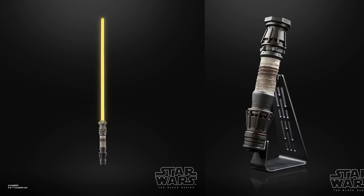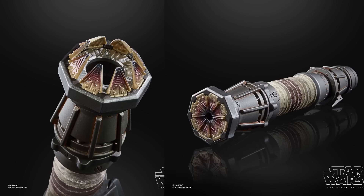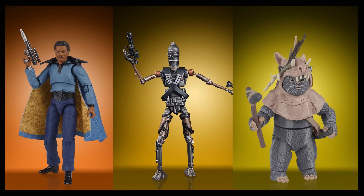Next, they reveal the Force FX Elite Lightsaber for Rey Skywalker. It looks like they did a fantastic job on this, and it'll also be available for pre-order on 9-9 at 1 PM Eastern Time at most major retailers. They also said that the TVC IG-11, Lando Calrissian, and Teebo, which were all revealed in the last livestream, will also be available for pre-order on 9-9 at 1 PM Eastern Time. These are not exclusives, and you can pre-order them at major retailers.